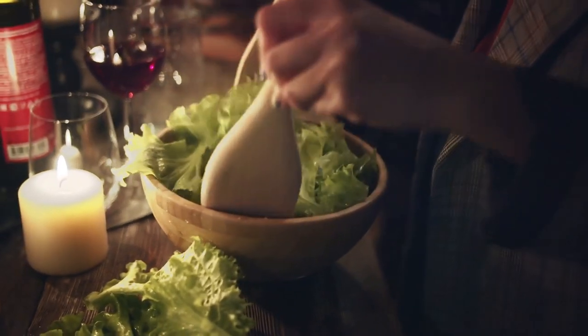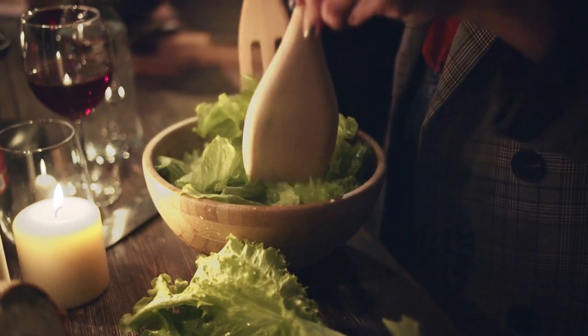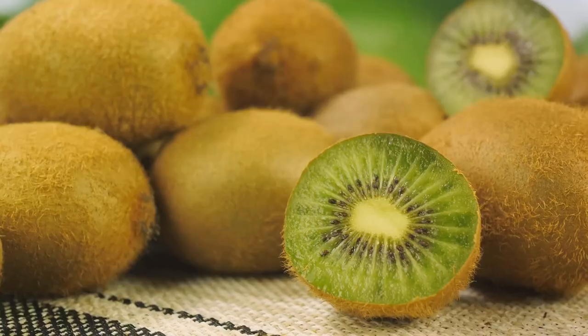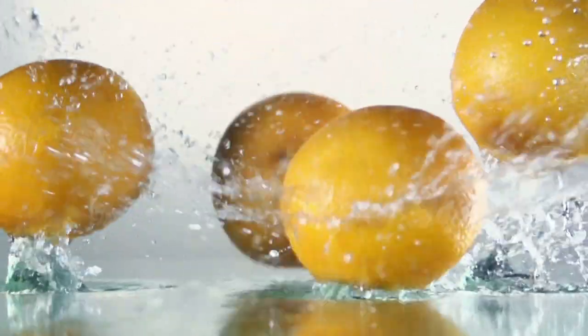I is for iceberg lettuce. It's crisp, leafy, and makes a great addition to salads and sandwiches. J is for jackfruit, a tropical fruit that's not just big in size, but also big in flavor. Now K is for kiwi, a small fruit with a fuzzy brown exterior and vibrant green interior.